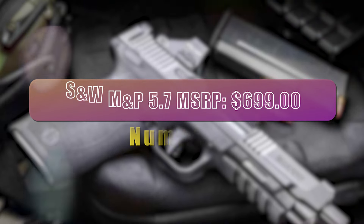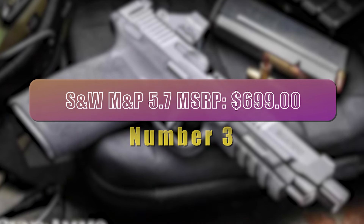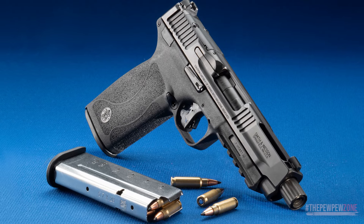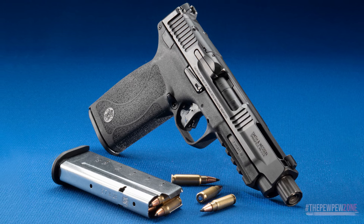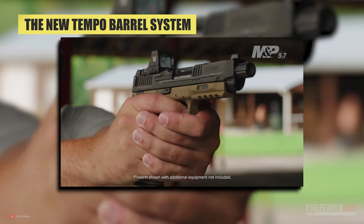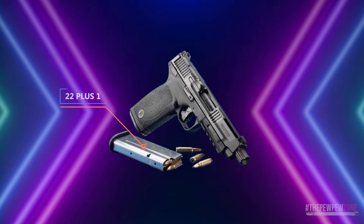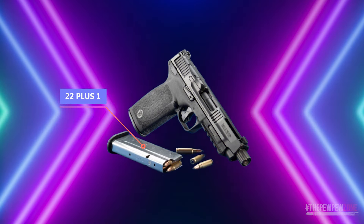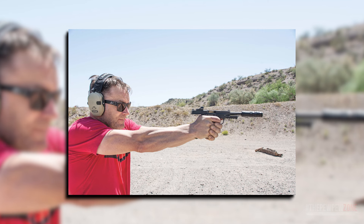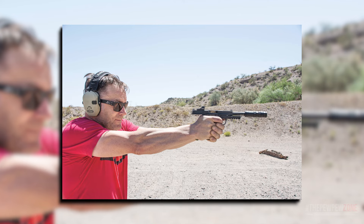Number 3. Smith & Wesson M&P 5.7 — MSRP $699. Released just a few months ago, the M&P 5.7 is a powerful and innovative addition to the growing 5.7x28 pistols market. It is designed with a new Tempo barrel system, a gas-operated lock-breach barrel that provides repeatable accurate shots. With a capacity of 22+1 rounds, the M&P 5.7 is a great choice for a high-capacity handgun in 5.7x28. It features a slim, optimally textured grip that is comfortable to hold and helps with recoil management.